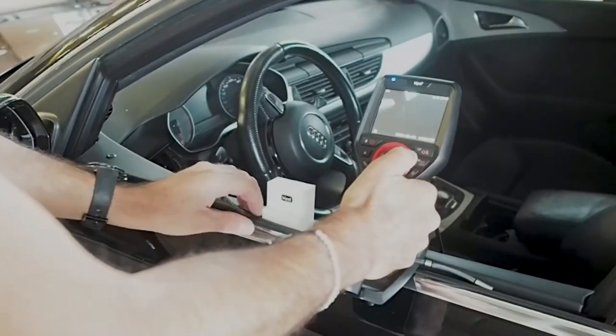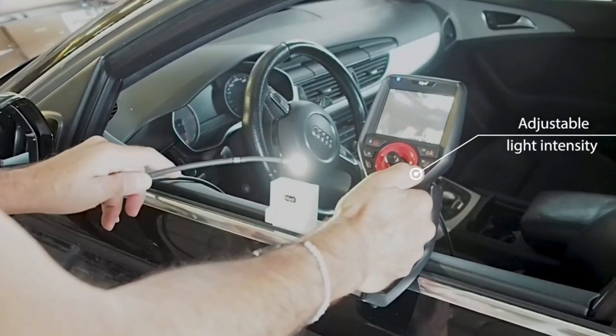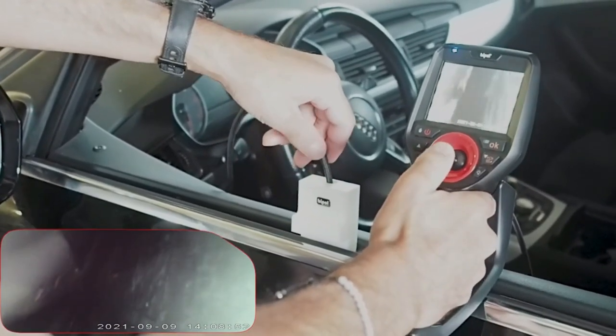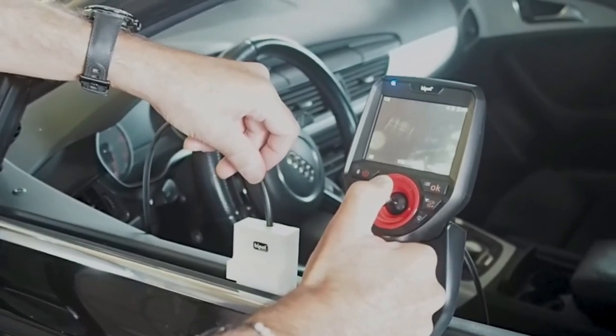The video scope comes equipped with two types of lighting, ensuring that you don't miss a single detail. Whether you're taking photos or videos, this device will save everything for you. It is waterproof and comes with a reinforced carrying case that is resistant and robust.